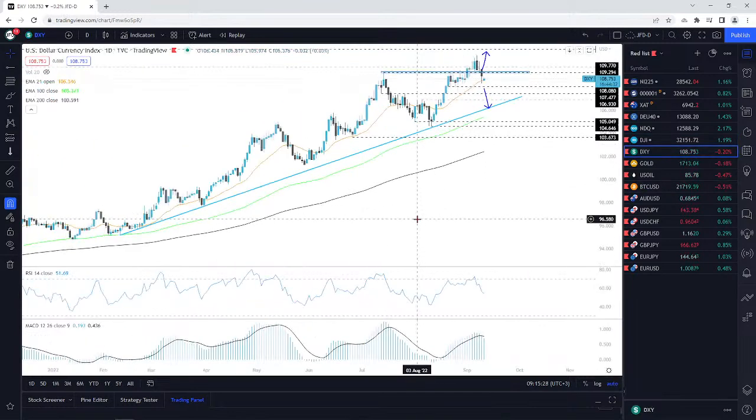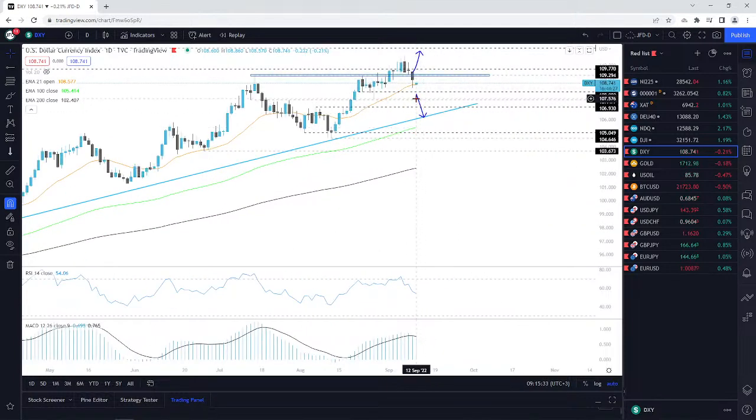DXY, the dollar index — look at this. It reversed back to the downside and boom, there we go, we drifted lower.